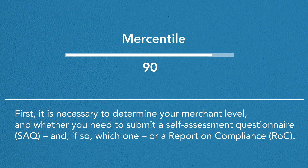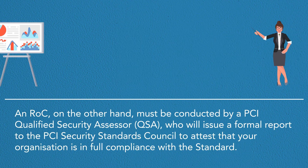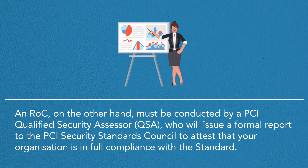First, it's necessary to determine your merchant level and whether you need to submit a Self-Assessment Questionnaire, SAQ, or a Report on Compliance, ROC. There are several types of SAQ, each of which has different requirements. Some require internal and external vulnerability scans and regular penetration testing. An ROC, on the other hand, must be conducted by a PCI Qualified Security Assessor, QSA, who will issue a formal report to the PCI Security Standards Council to attest that your organization is in full compliance with the standard.